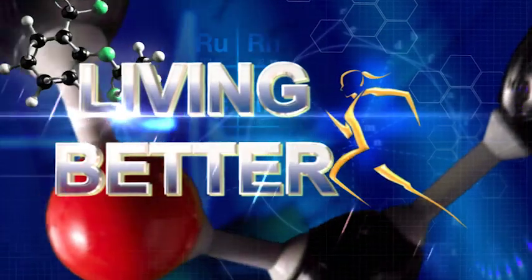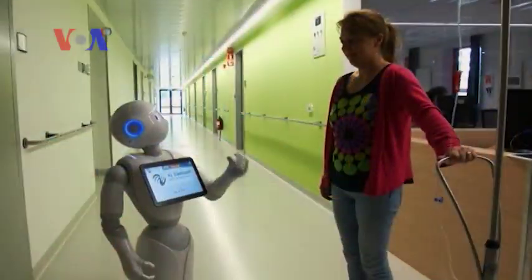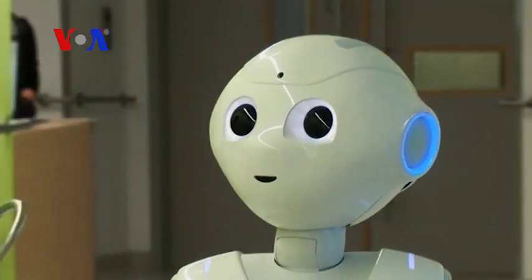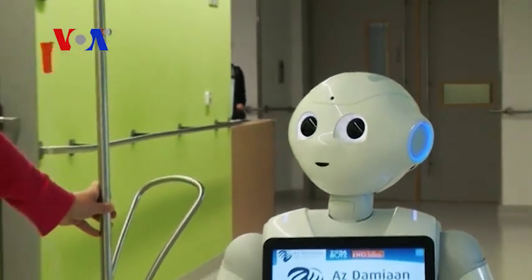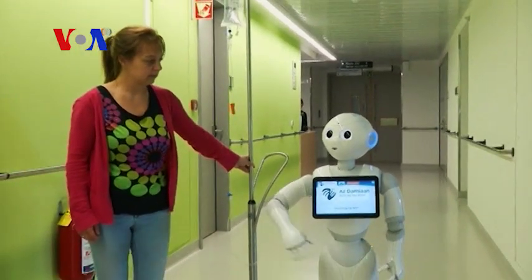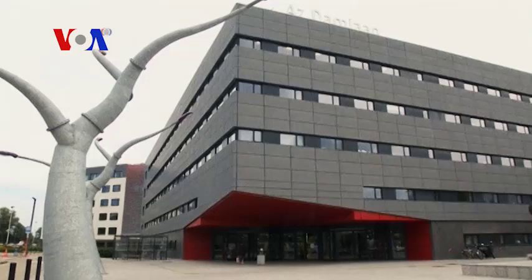Health News and Notes. This is Living Better. Hello, I am Pepper. Can I help you with something? Meet Pepper, a humanoid robot a little more than a meter tall and capable of speaking 19 languages. It's the newest staff member at a hospital in Belgium.